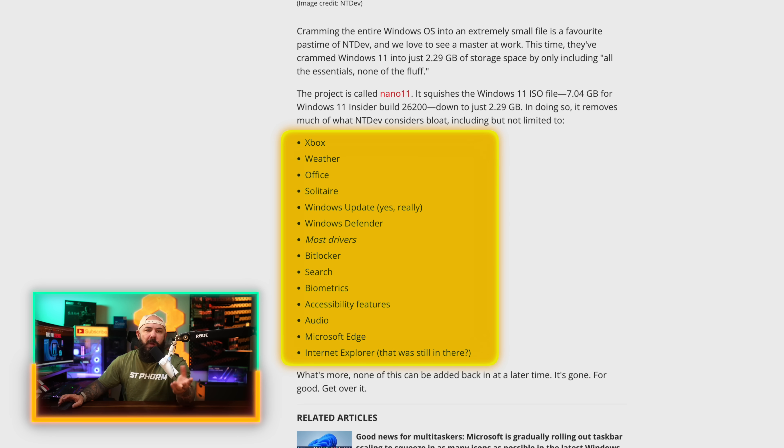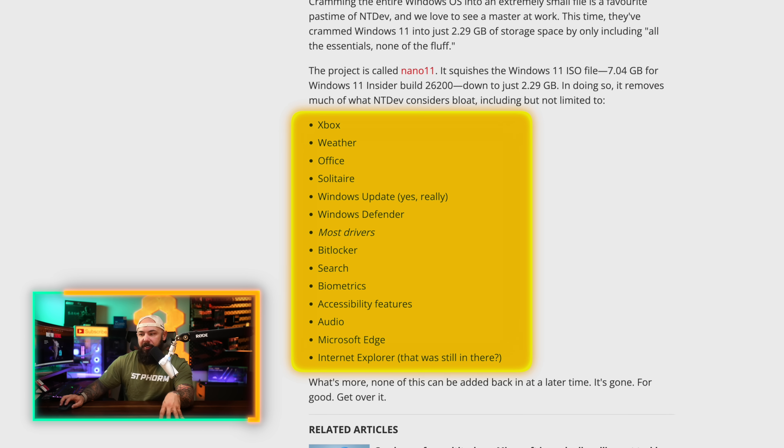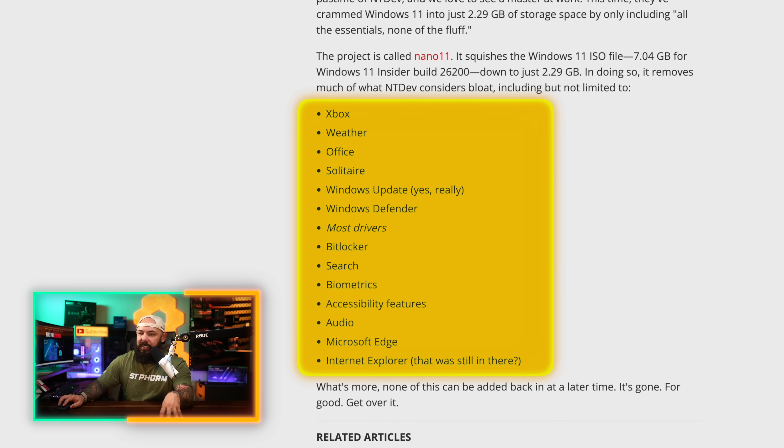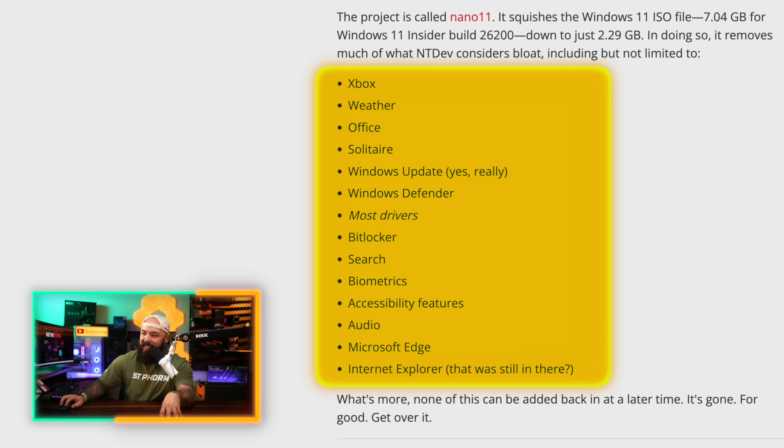What gets removed? Let's talk about what makes up a lot of bloat on Windows 11 — Xbox, the weather app, Solitaire, Office, Windows Update, Windows Defender, a bunch of drivers you don't need, BitLocker, Search, Biometrics, Accessibility Features, Audio, Microsoft Edge, and then Internet Explorer. That was still in there? Apparently so. There's probably some really dumb reason why it's still clogging up Windows — fantastic thing to have in Windows 11.